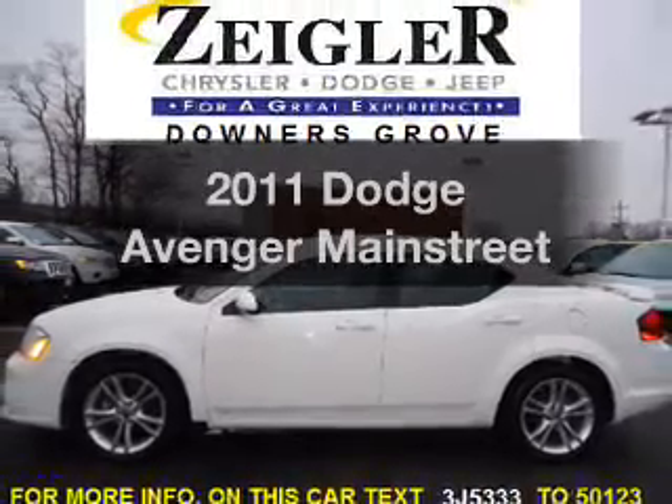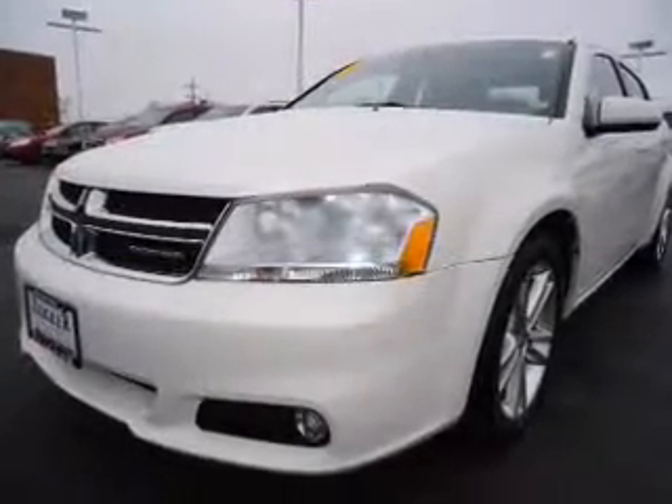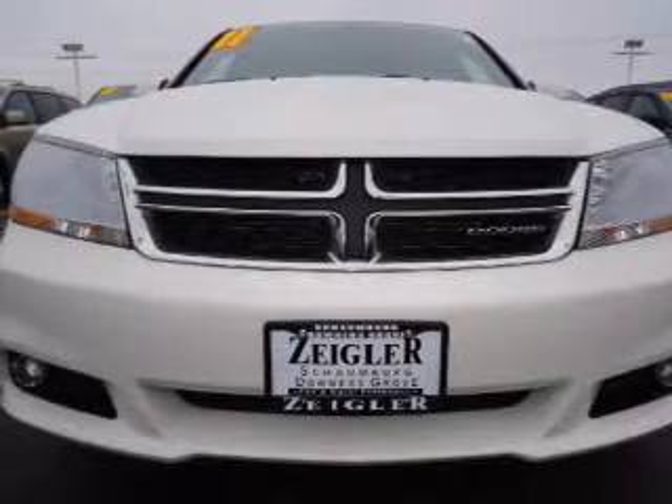Introducing the 2011 Dodge Avenger — everything you need under one roof with this great vehicle. It features a reliable six-cylinder engine that responds smoothly to its automatic transmission.